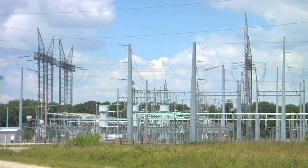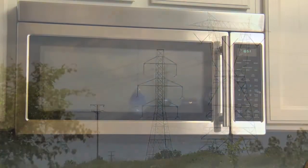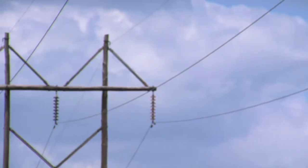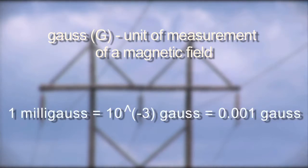Magnetic fields are invisible lines of force that occur in nature and wherever electricity flows, such as through electric lines, electric appliances, and motors. They are the result of current, or the flow of electricity through a wire. The fields are measured in a unit called a gauss, and are typically reported in thousandths of a gauss, or a milligauss.